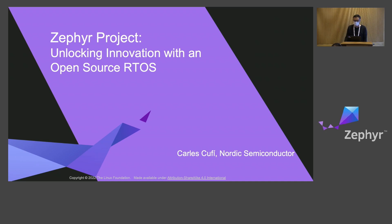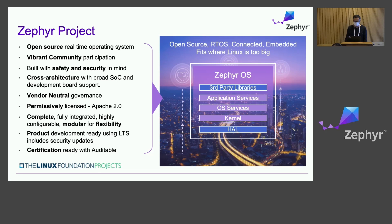So let's start by talking about Zephyr. The Zephyr project is an open source, real-time operating system — that almost goes without saying. And essentially, it was designed and developed a while back, about three years back, in order to fill a void.